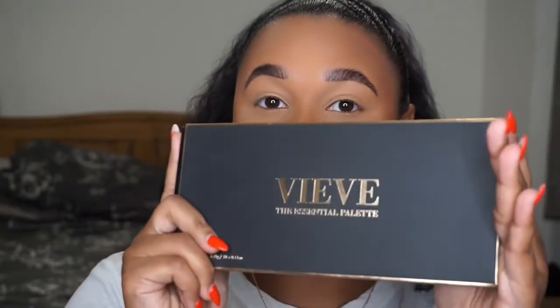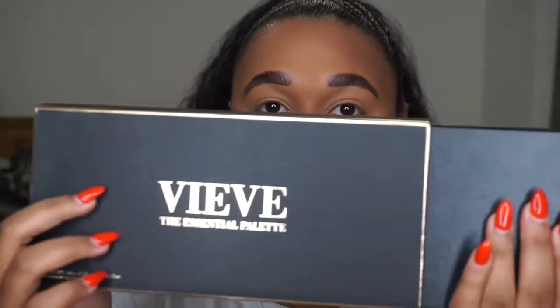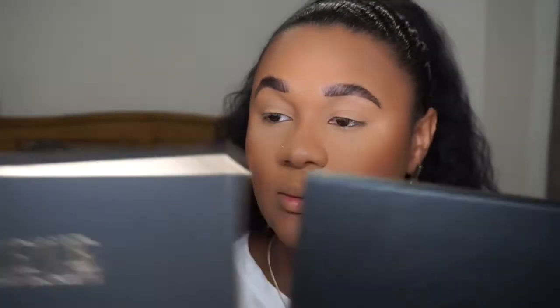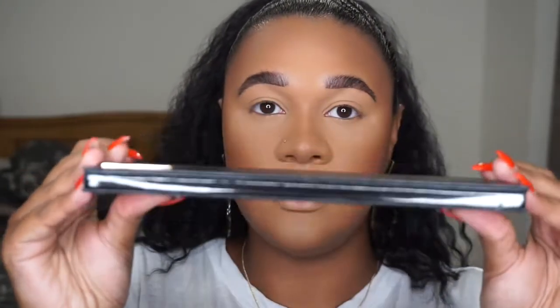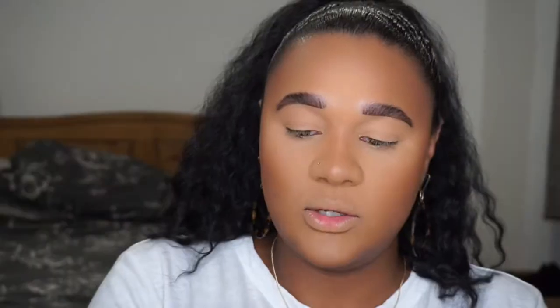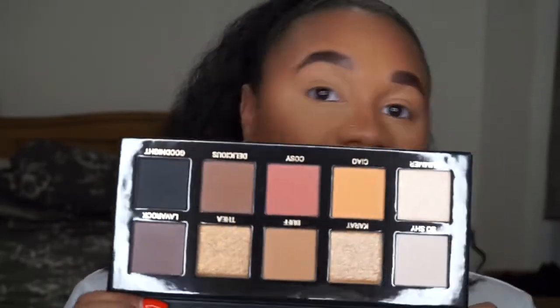So I managed to get my hands on the eyeshadow palette. It comes in a little cardboard sleeve — mine's got a little bit scratched in transit but I'm probably gonna recycle it anyway. The actual palette comes in a crocodile packaging, it's really really nice and luxurious feeling, with the logo at the bottom. She's basically done an essentials palette — that's what it's called, the essentials palette.